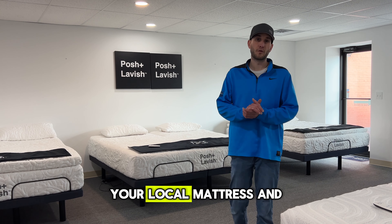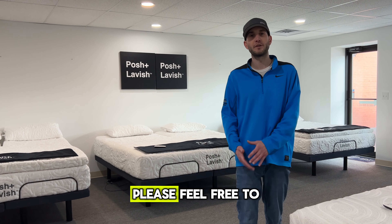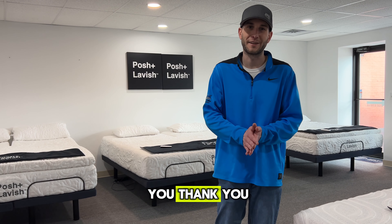I'm Ryan, your local mattress and sleep expert for Mattress Central in Fairmont. We are open seven days a week. Please feel free to stop by and experience our in-store comfort testing process to find the mattress that is right for you. Thank you.